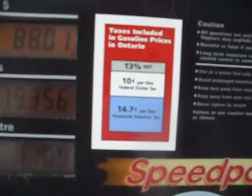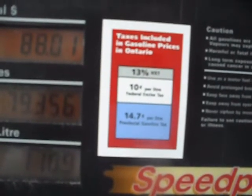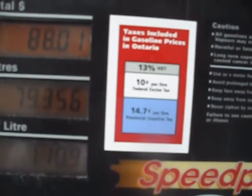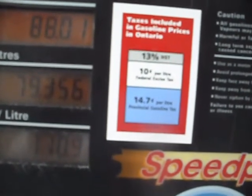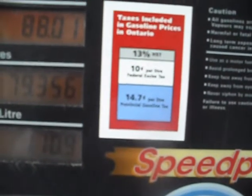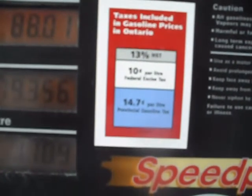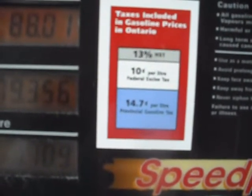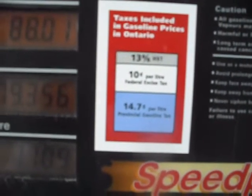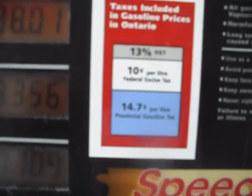In Ontario, according to this sticker, I'm paying 13% HST tax, 10 cents per liter federal excise tax, and 14.7 cents per liter provincial gasoline tax. It's about 4 liters in a gallon, so multiply that times 4. I've paid about $20 in taxes today over and above what I would have normally paid in the States for the same amount of gasoline. But then again, the health care is free.